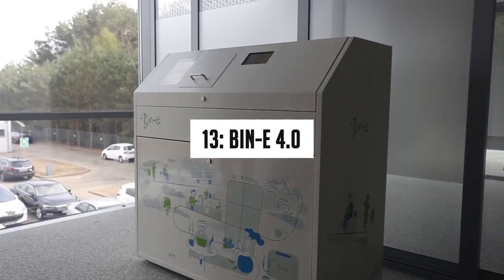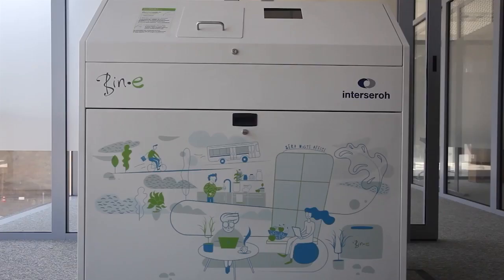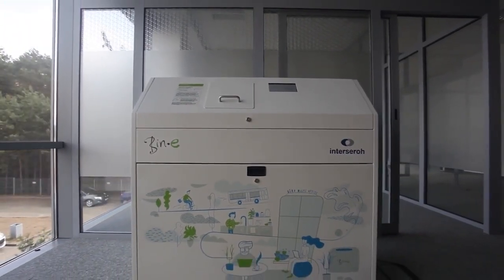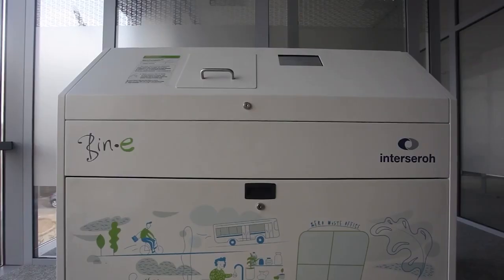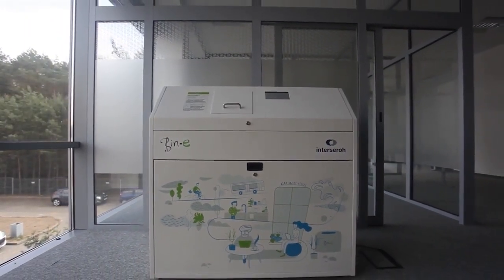Number 13: Bin A 4.0. Bin A is a smart dustbin that can be used in workplaces or public spaces. It can detect waste and separate it accordingly with the help of special sensors and cameras. This new version has an automatic flap, meaning you don't have to touch the bin to put waste into it — creating a more hygienic environment, especially relevant after the pandemic.